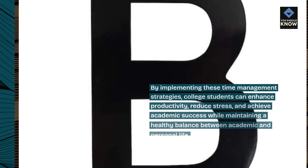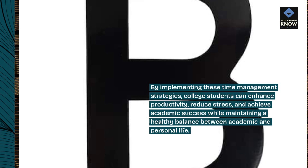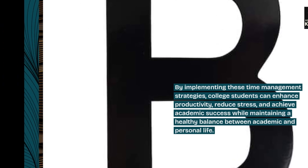By implementing these time management strategies, college students can enhance productivity, reduce stress, and achieve academic success while maintaining a healthy balance between academic and personal life. Thank you.